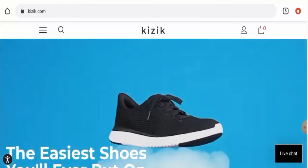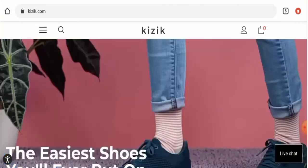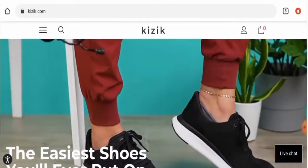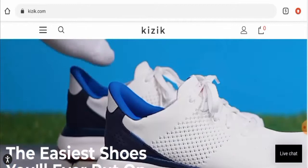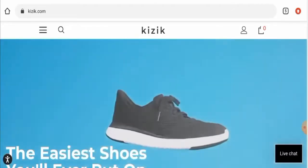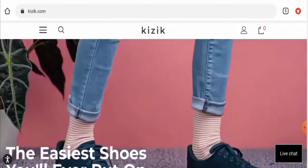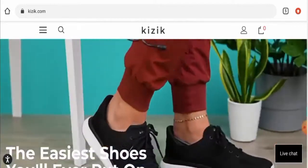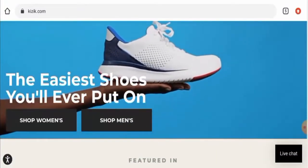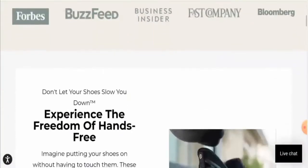Hey guys, hope you are all doing well. Do you want to know about Kizik Shoes Reviews? We are going to update you with this unbiased review in this video. Please stay connected with us. If you wish to buy any product from this site, please do watch this video. If you have already experienced any fraud over this website, or if you have not received the product or got a damaged product, watch this video till the end to find out how to get your money back. People from the United States are very curious to know about this site, so make sure to watch the full video and not skip any points.